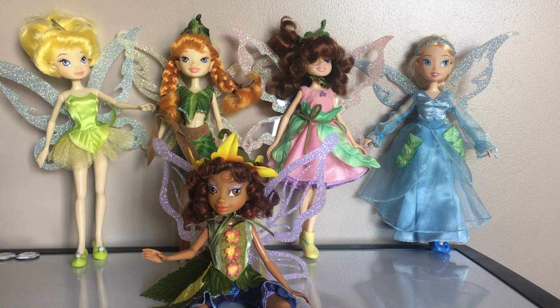Hello everybody, this is Doll Dazzler and welcome to my channel. In today's video, I'm going to be sharing with you guys some more dolls out of my doll collection.